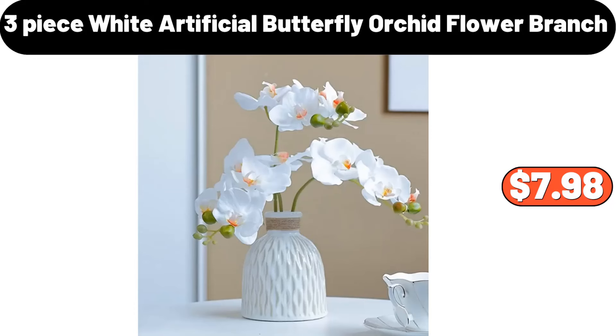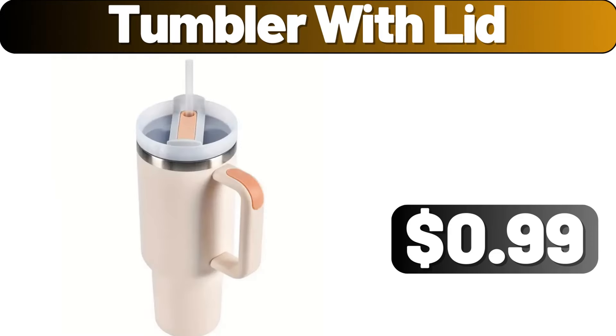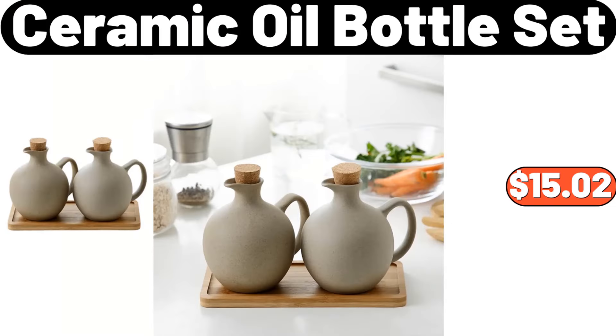3 Piece White Artificial Butterfly Orchid Flower Branch, $7.98. 2 PCS Soap Dispenser, $2.99. Tumbler with Lid, $0.99. 2 Ceramic Oil Bottle Set, $15.02.